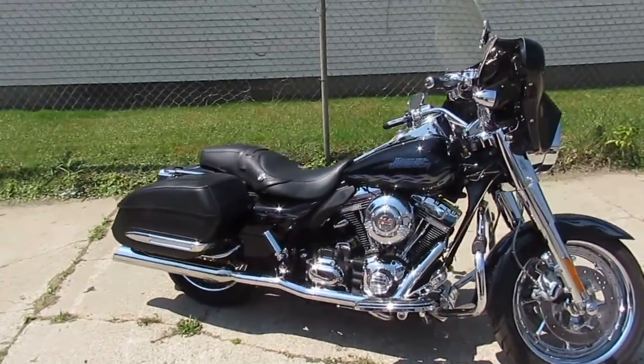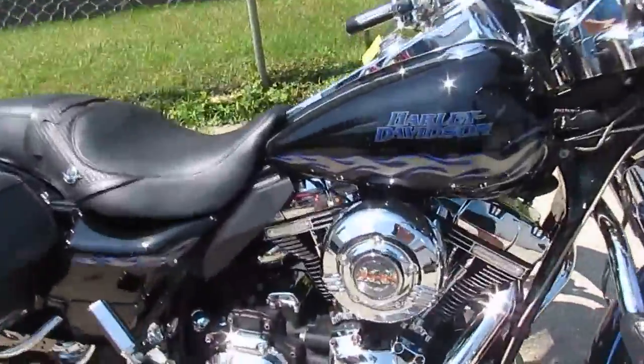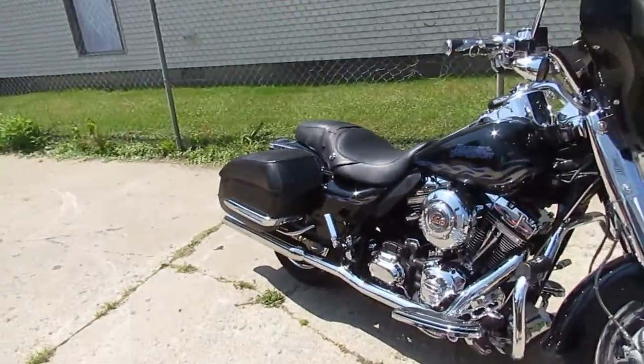Hey guys, it's Approval Power Sports. We got three semi loads in on the first day of August — three semi loads of used Harley Davidson. So keep an eye on our YouTube channel, our Facebook, and our website. We'll be loading up as quick as we can.